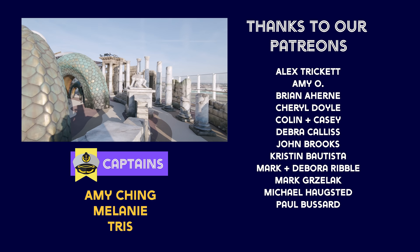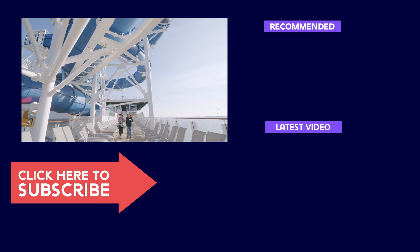If you'd like to support us further, please take a look at our Patreon. That's it till next time — happy cruising!